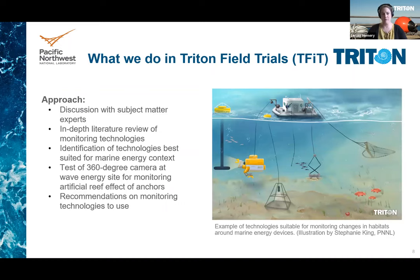After discussing with several subject matter experts about various technologies, it appeared obvious to the team that a thorough literature review was needed to catalog the diversity of technologies available for monitoring benthic and pelagic habitats. This review identified a selection of technologies that should provide the best results at wave and tidal energy sites. In addition, the team selected and tested in the field a 360-degree underwater camera to monitor the artificial reef effects of a wave energy device to observe fish and other animals that aggregate around the anchors. On the basis of these desktop and field studies, the team compiled recommendations on technologies to use to monitor changes in habitat at wave and tidal sites.